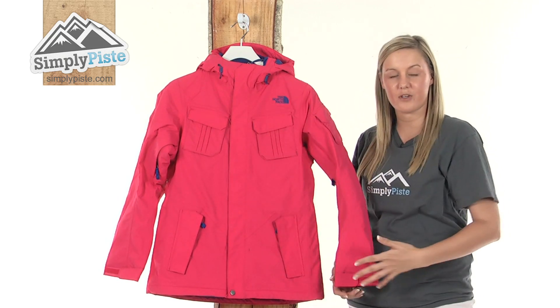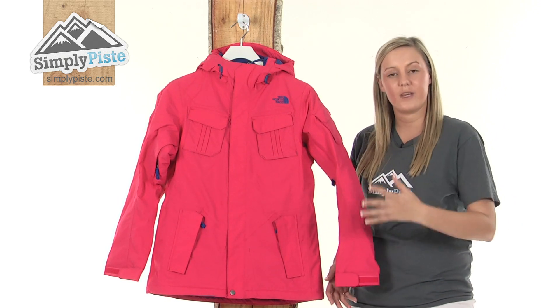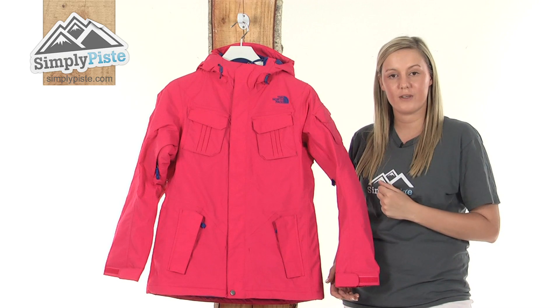It's made from a high vent technology which means it's waterproof and breathable, and it has a taffeta lining which will keep you extremely warm even on the coldest of days.